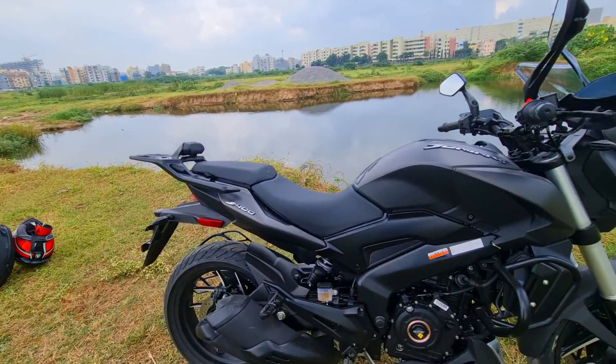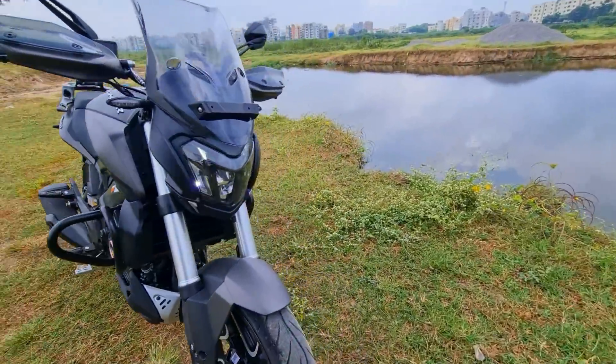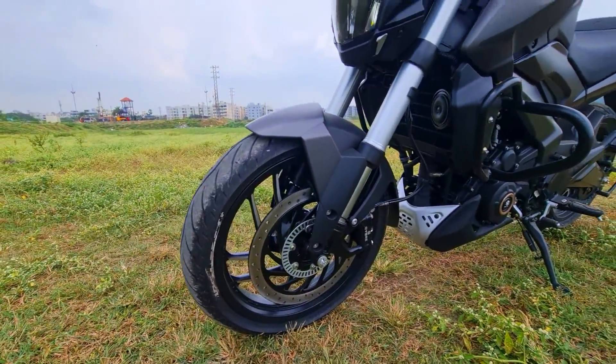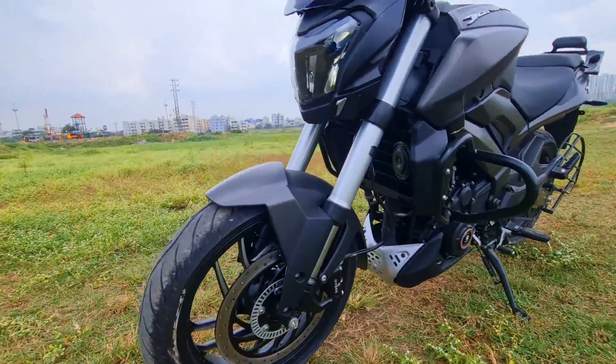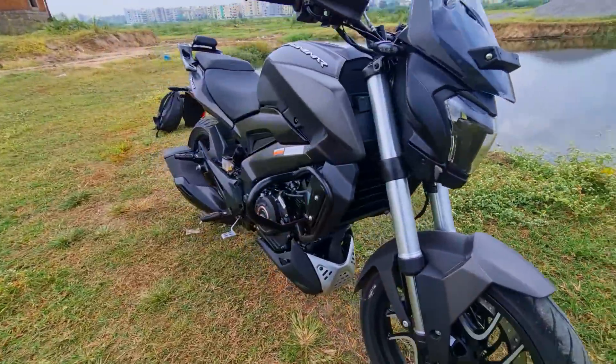The risers make a world of difference, offering more elevated handlebar positioning, making it far more comfortable with a more upright seating posture. In terms of braking, we have the massive 320 mm front disc with dual channel ABS as standard, and suspension-wise we already have those 43 mm USD forks up front.